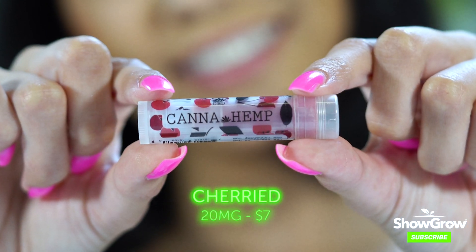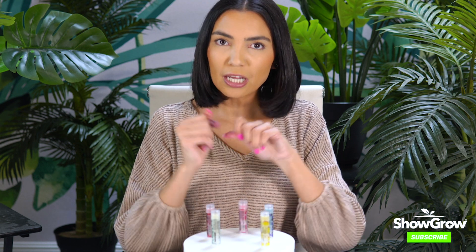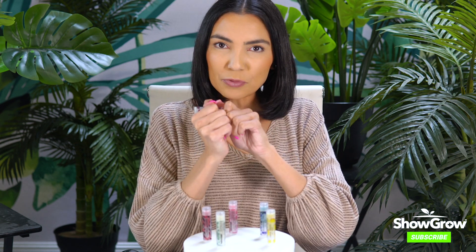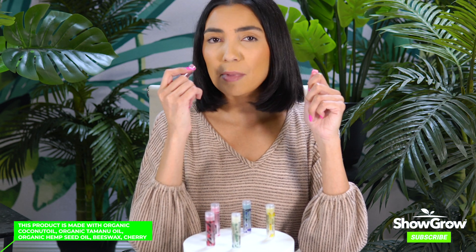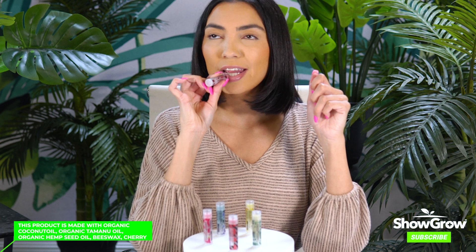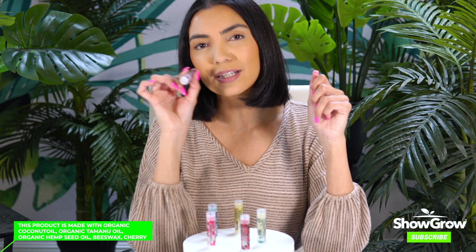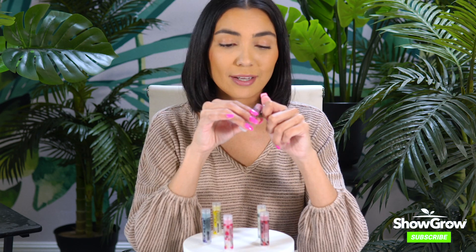This is the cherry, and their packaging is nice too — it's sturdy. A lot of chapsticks don't have a good seal, but this one clicks closed and open. Whoa, this one smells like classic chapstick cherry. I don't know if I'm that big of a fan, but it feels so good — it's like butter. It doesn't even matter what it smells like, honestly. It feels so good. I love them all.